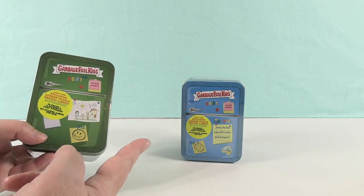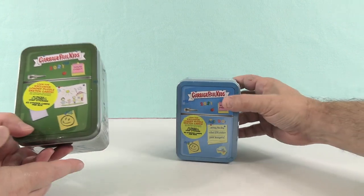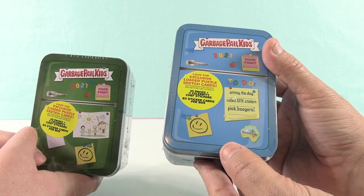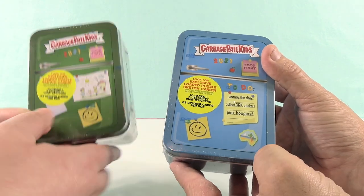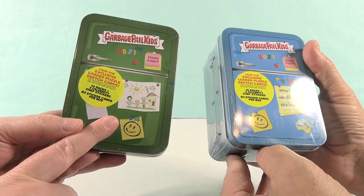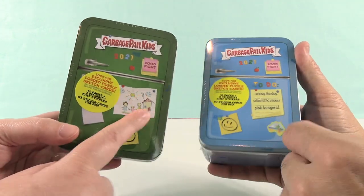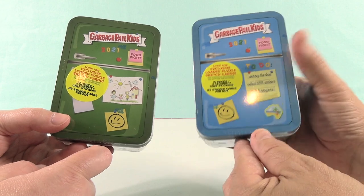That sounds fun. Very cool. I like these have the little magnet numbers spelled out to say 2021. So are you opening the blue fridge? I think you should open the blue fridge. Paul has a to-do list: annoy the dog, collect Garbage Pail Kids stickers, and pick boogers. I'm going to do one of the three things today.